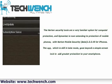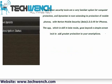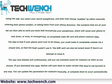The app, which is still in beta mode, goes beyond a simple screen lock to add greater protection to your smartphone. Using the app, you select your secret passphrase, and after that choose buddies by either manually entering their phone number or taking them from your phone directory. The numbers on your list are then able to send you texts that incorporate your passphrase, which will cause your phone to lock down, or even, in emergencies, to completely wipe the SD card and phone memory alike.